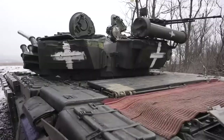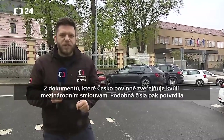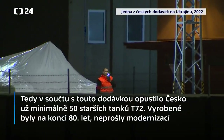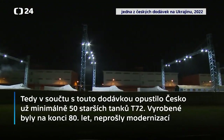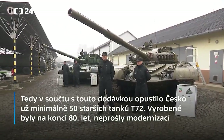The Ministry of Defense did not want to comment on the transport. In addition to last week's delivery, at least 50 older T-72s, which were manufactured at the end of the 1980s and were not modernized, have already been handed over from the stocks of the Czech army to Ukrainian armed forces.